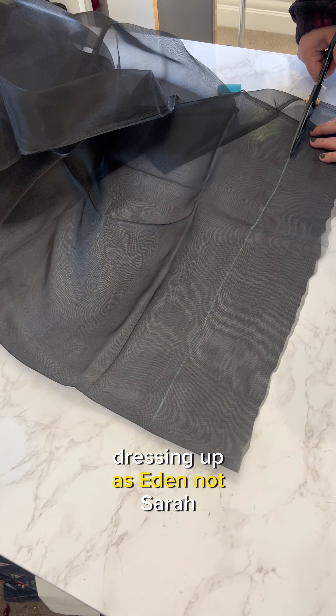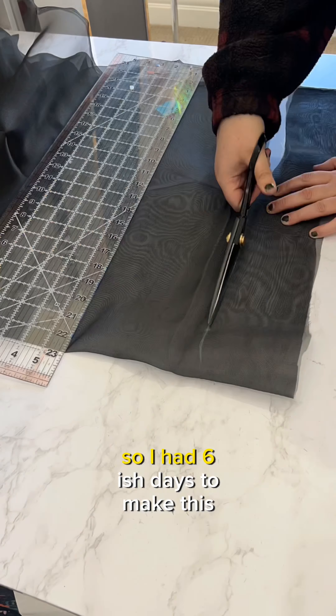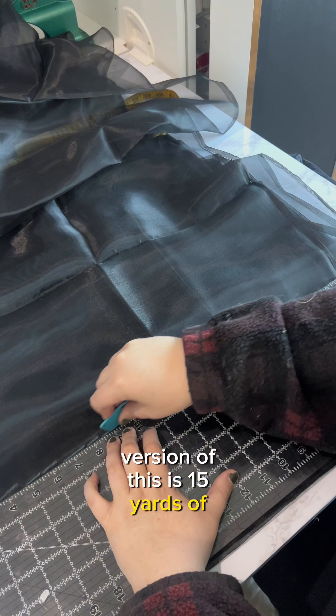She even has a friend dressing up as Eden. Now what makes this chaotic? Because we all know I can never do a simple project — my niece asked for this last Monday, her birthday, after we bought all the fabric for the other Wednesday Addams dress she wanted. So I had six-ish days to make this happen. But this dress is just ruffles from the neck to the hem — just ruffles.